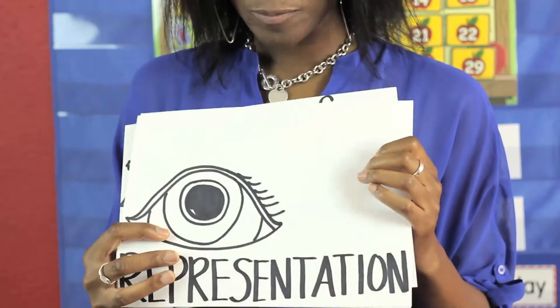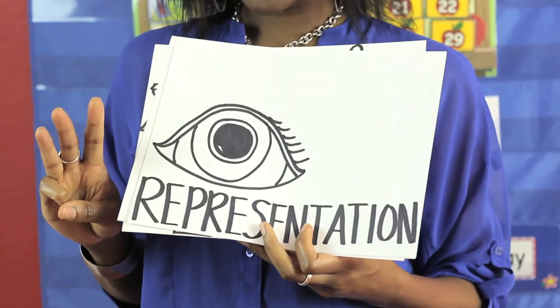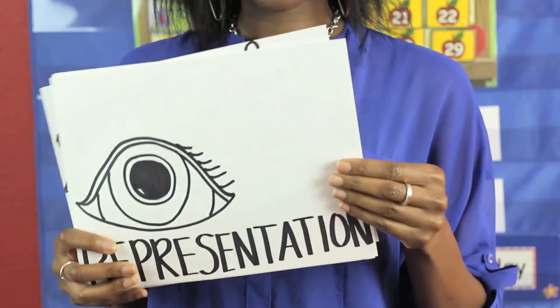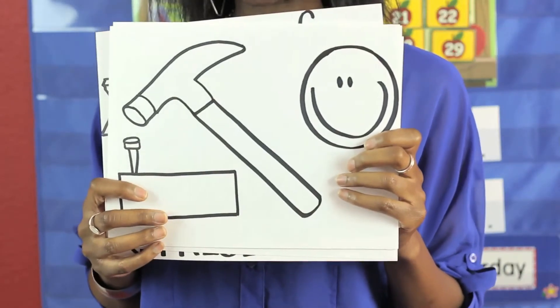Number four, you want to remember that students learn three ways, which is visual, auditory, and kinesthetic — so this gives students a visual representation. And number five, it helps build confidence.